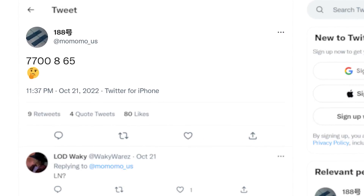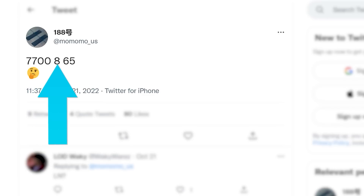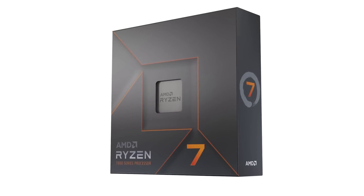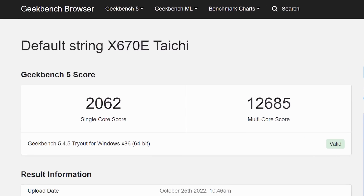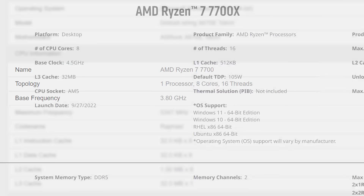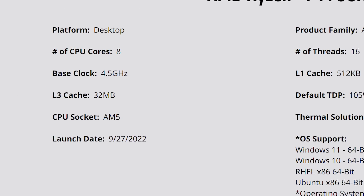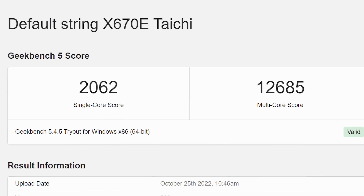In my last video, a Ryzen 7700 non-X model was leaked by momomo_us. Today we get our first benchmark on the CPU. The part was found in Geekbench, where we can see it is in fact an 8-core, 16-thread part with a base clock of 3.8 GHz, which is much lower than the 7700X at 4.5 GHz.